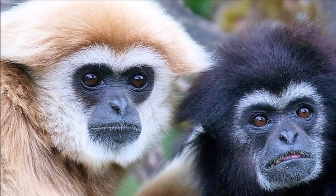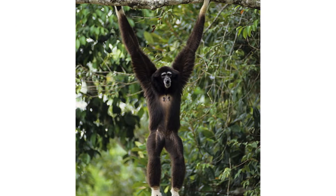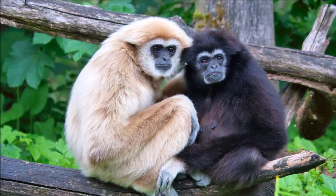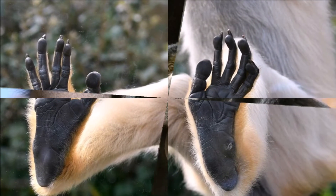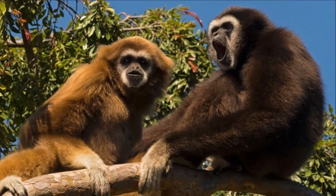They have a small round head, strong hook-shaped hands and their arms are longer than their legs. They don't have tails and their bodies are covered with brown or black dense hair, but their face, palms and the bottom of their feet are hairless. They have a throat sack under their chin which they inflate during vocalizations and they often produce a song.